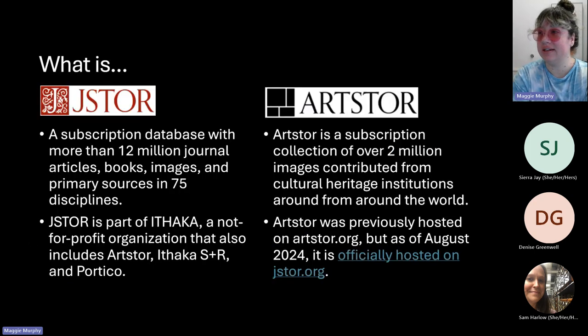Just to get started, to make sure we're all thinking about the same thing: JSTOR is a database that we subscribe to through UNCG that is best known for the access it provides to journal articles and book chapters across disciplines. It's a database beloved by humanities faculty and students, but it also has resources in social sciences, natural sciences, STEM, and health sciences. It also includes images and primary sources. JSTOR is part of a not-for-profit organization called Ithaka, so unlike most scholarly resources which are published by for-profit companies, JSTOR is a rarity in scholarly publishing in that it is under the umbrella of this non-profit.